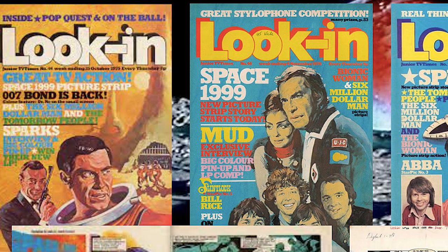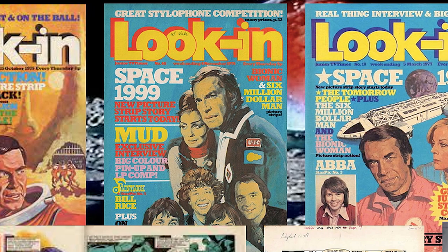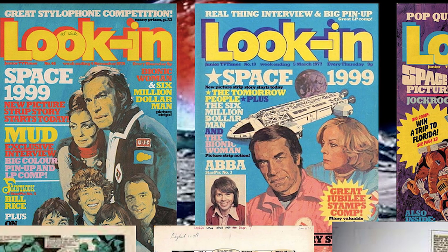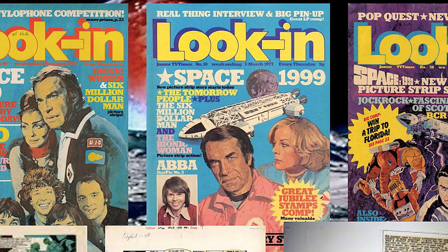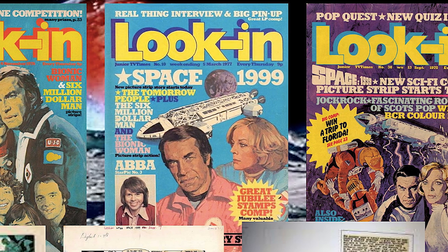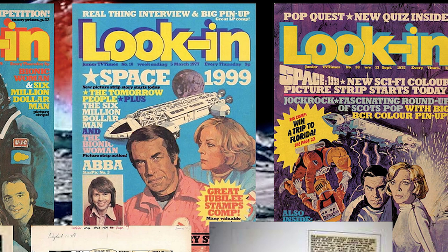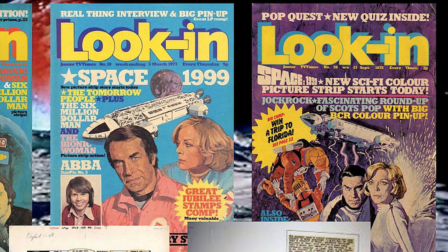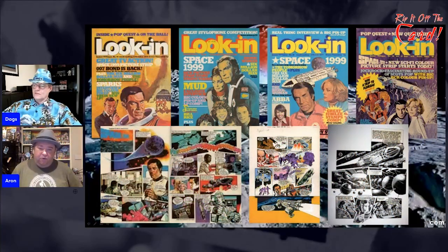There are bound volumes of the different storylines from this period that people collect, because it is very hard to track down the originals. Look In magazine — probably not as exciting as Countdown or TV21 — but this is where Space 1999 turned up, and you can see it had quite a few impressive covers over the time it was on TV. With Look In you didn't usually get a solo cover, but obviously on some issues they were pushing Space 1999.